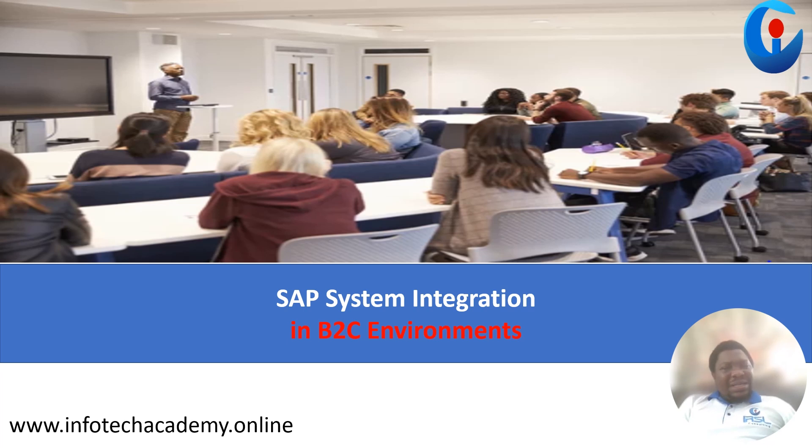So at this stage I think it's important to ask ourselves: what exactly is SAP system integration? Stick with this video to the end and by the sixth item you just might have found your answer.